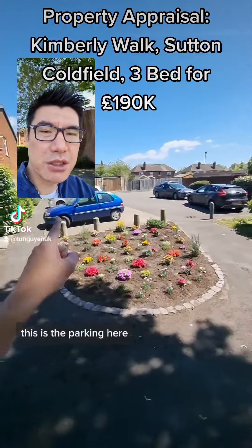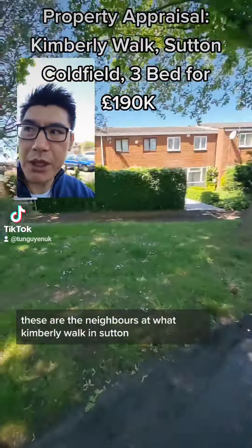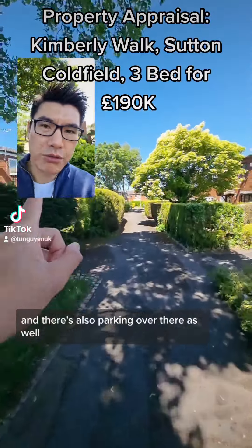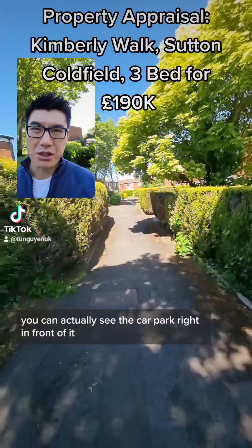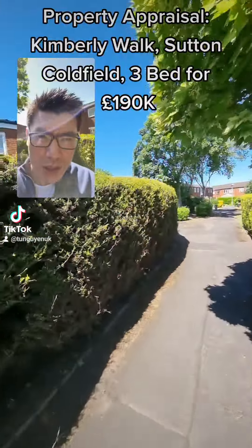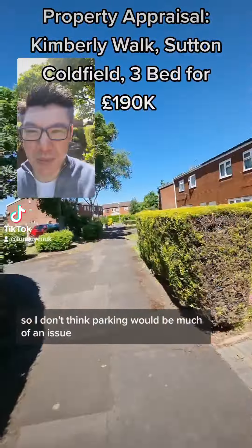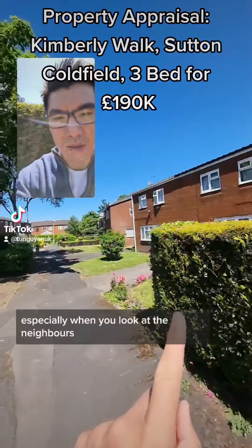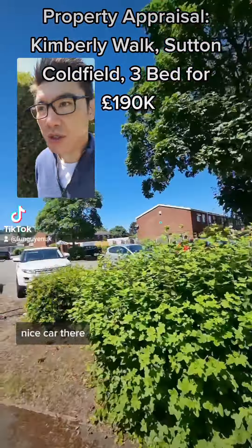So the parking situation — this is the parking here. These are the neighbors at Kimberley Walk in Sutton, and there's also parking over there as well. So while it doesn't have private parking, you can actually see the car park right in front of it. It feels really, really safe, so I don't think parking would be much of an issue, especially when you look at the neighbors' garden — they've got plants everywhere and a nice car there.